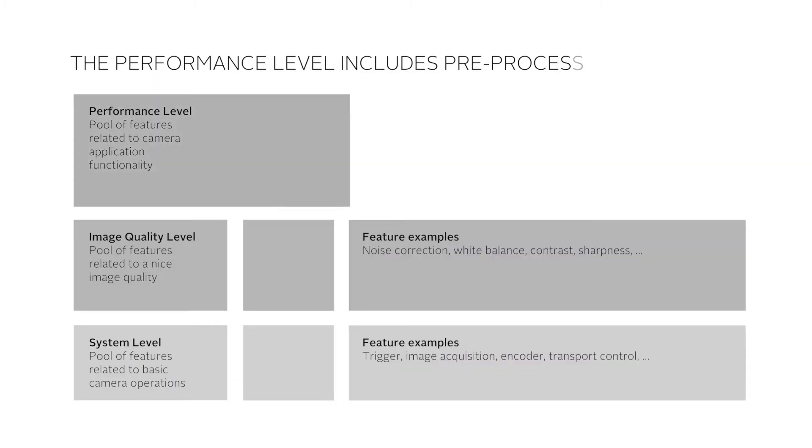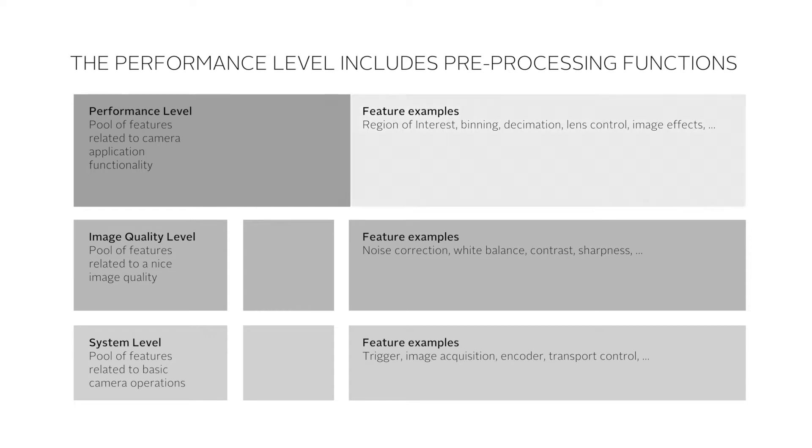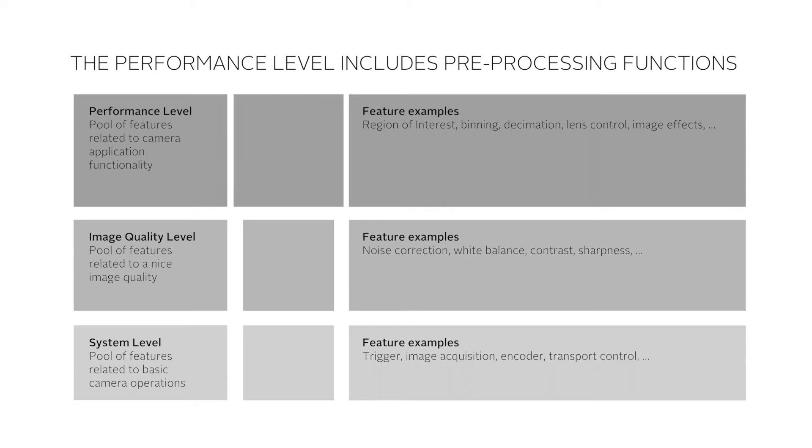And third, the performance level, which includes a pool of features related to pre-processing applications, like region of interest, binning, decimation, lens control, image effects, etc.